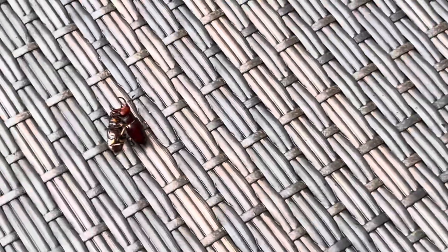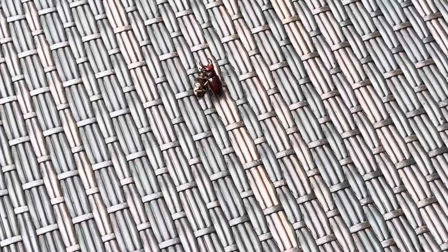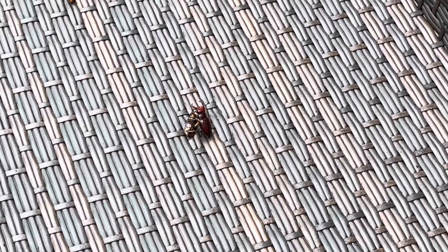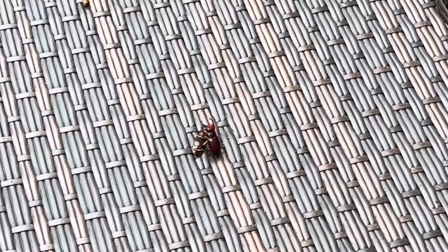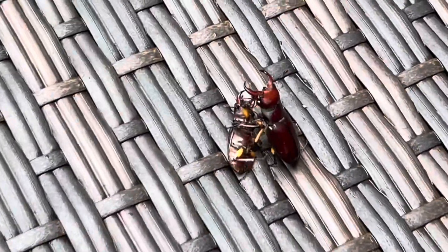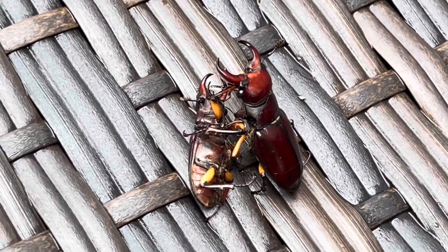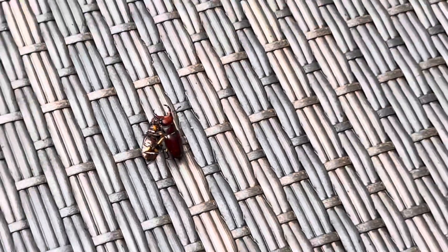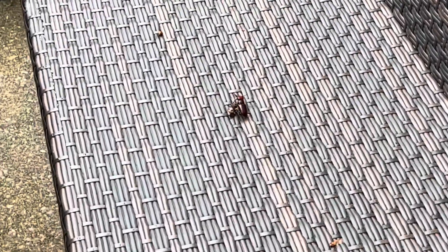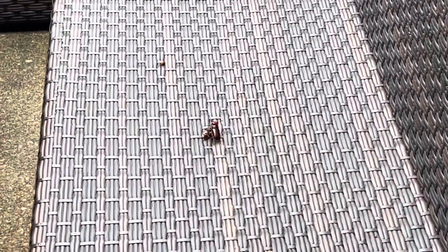I think the one on top is more concerned with me, so he's looking up at me. I'm just going to leave him alone, whether they're males or females. If anybody knows, put it in the comments — if this is males fighting or whether it's, you know, a little Barry White time or something there. Either way, I'm going to let him be. See you later.